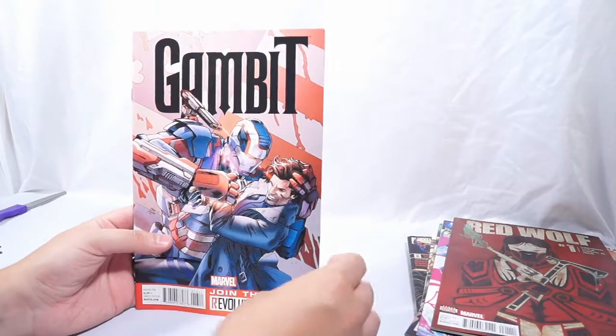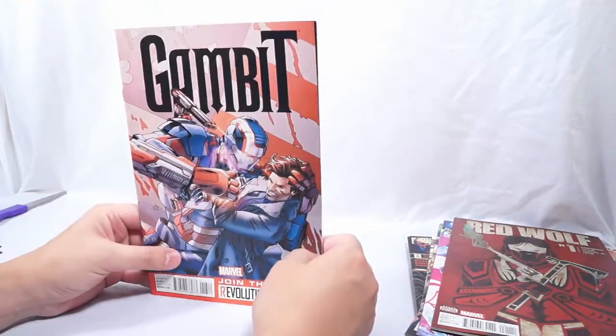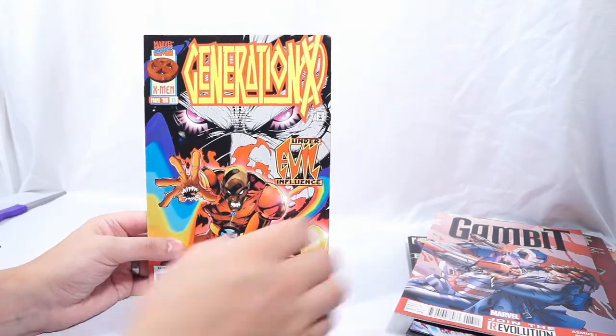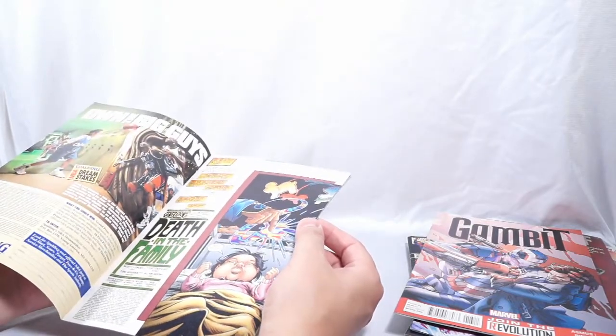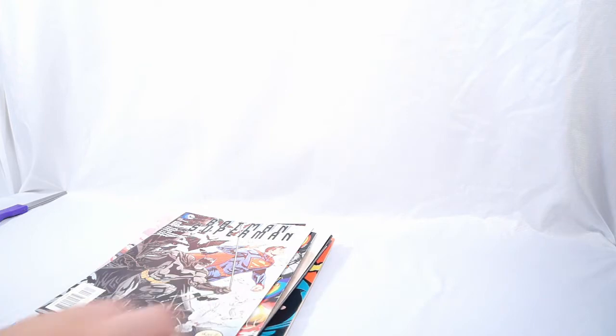And now we have Gambit number 13, Drawing the Revolution, from 2013. These are all in really, really great shape. And a Gen X number 15 — that takes me back. Joe Madureira's artwork there. So sad he's not drawing comic books anymore, I love that guy's artwork. It's actually an issue I already have, but hey, never have too many. And then Batman Superman number 28. Pleasantly surprised — these are all in great shape.